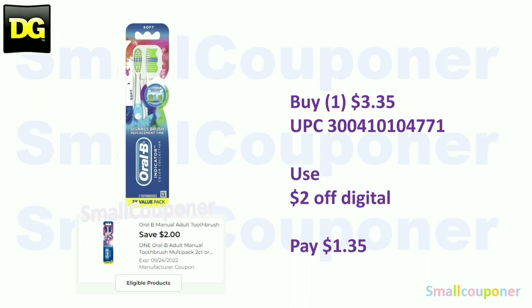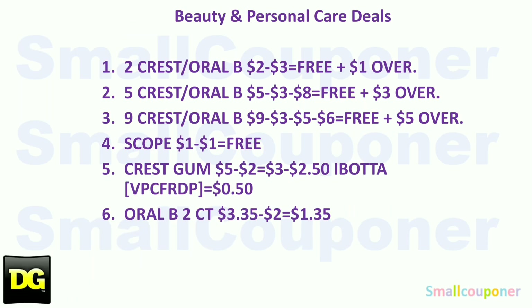The Oral-B 2-pack — if you get the one with this particular UPC barcode number — is $3.35. Use the $2 off digital and pay $1.35. Those are all of the beauty and personal care deals, so take a screenshot.